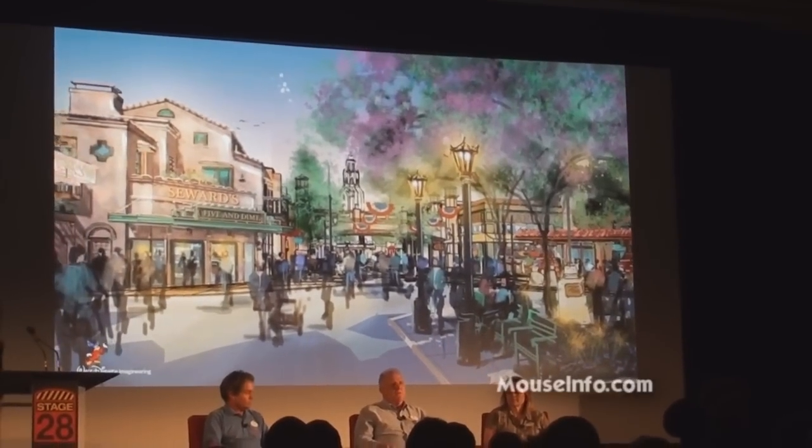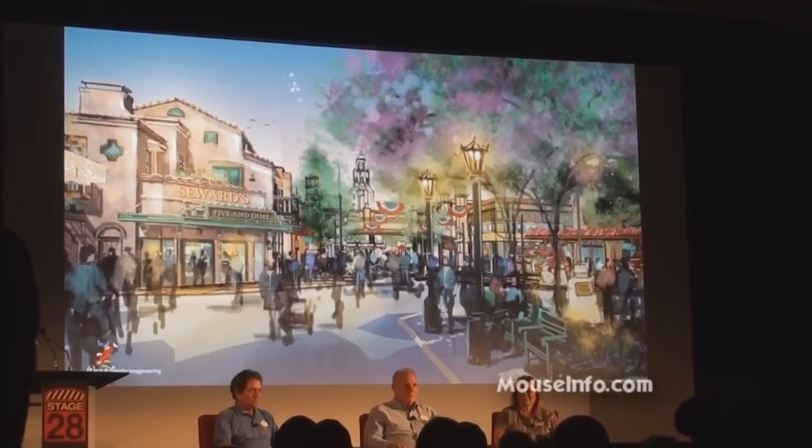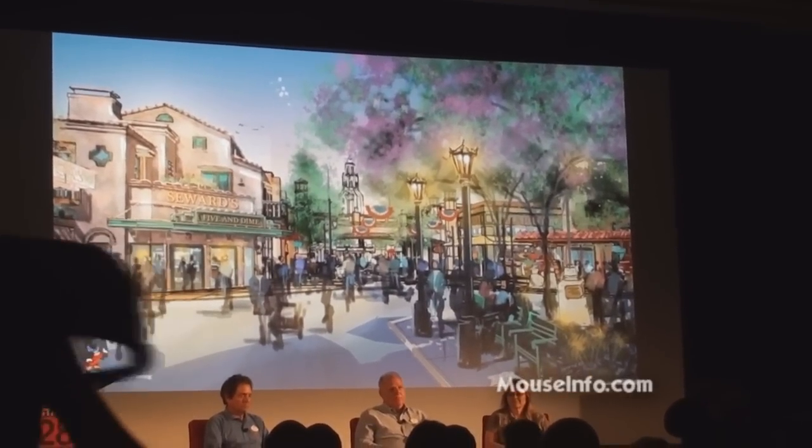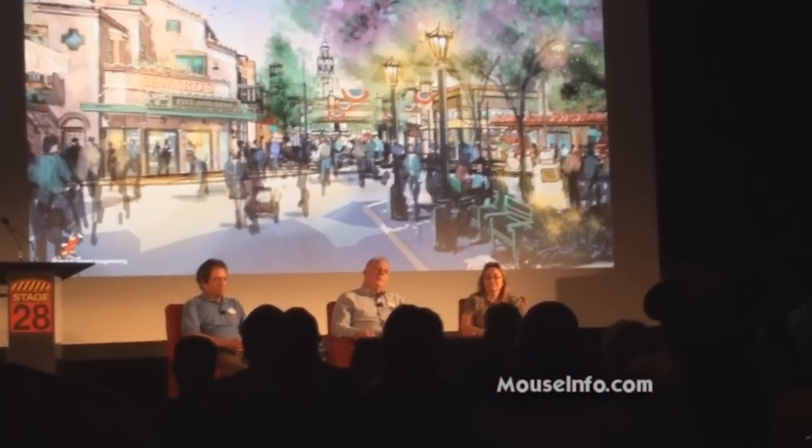Once you enter the turnstiles, of course we don't have the berm like Disneyland with the tunnels, so that sense of immersion that's created by the berm, we don't have. Coulter alluded to the hub being off-center and creating that sense of space, but we do have a metaphor at Town Square at the beginning of this sketch.